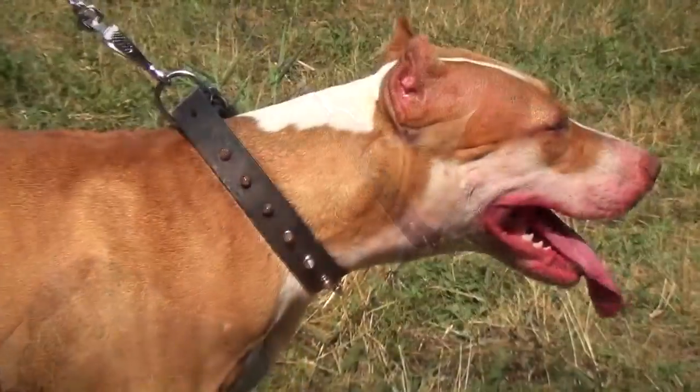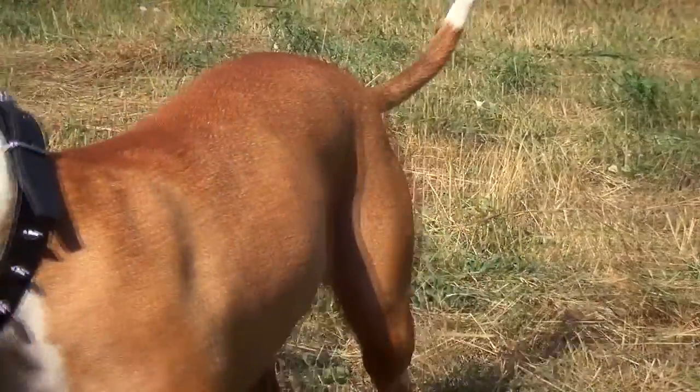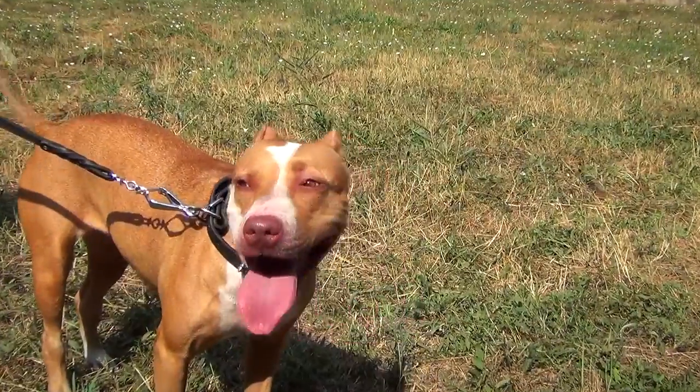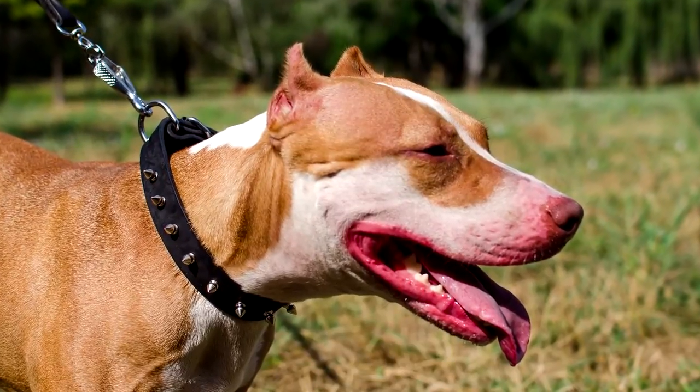Though the leather holds its shape perfectly, it is not stiff, so it won't rub or irritate your dog's skin. The edges are carefully treated for extra comfort. You can be sure that your dog will wear this spiked collar with pleasure.